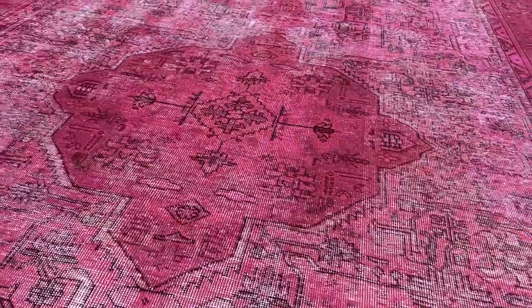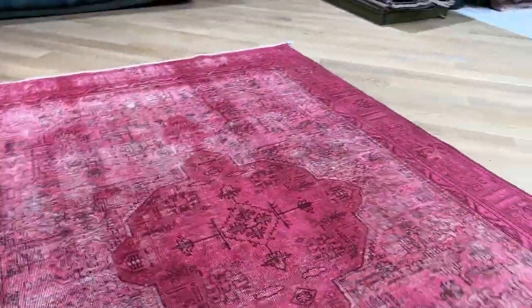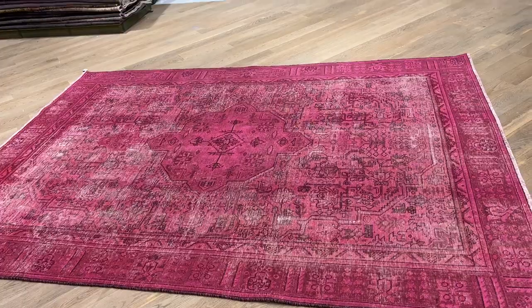The medallion you can see also is a bit more fuller, so it gives it a very unique feel and look. Absolutely stunning carpet, very, very high quality.